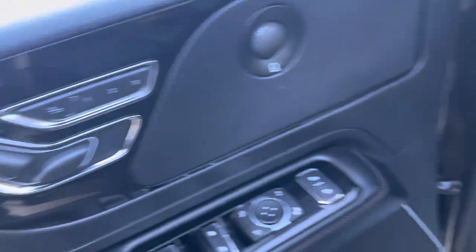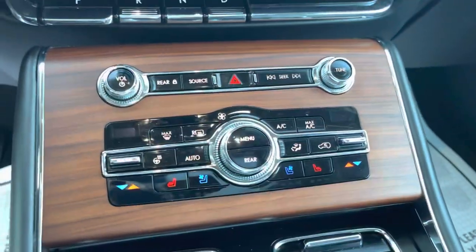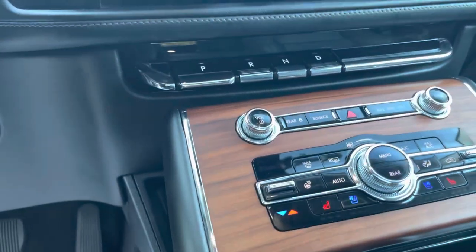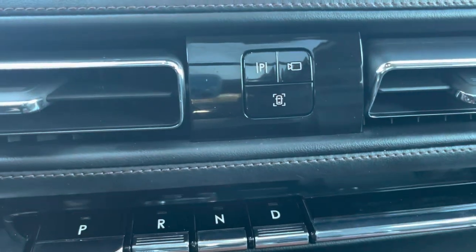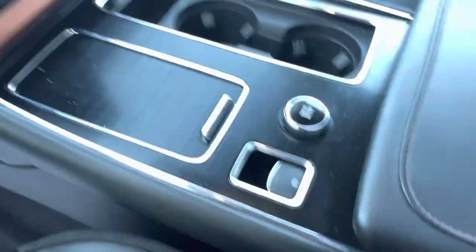Up front you have fully automatic seats with three-way memory, so up to three people can have their settings programmed in. You also have heated and cooled seats. On the dash you're going to have navigation and your safety features. Over here you have parking assist, your shifter, and your drive mode selector, along with some compartments, Bluetooth, cruise control, information display, and lighting controls.